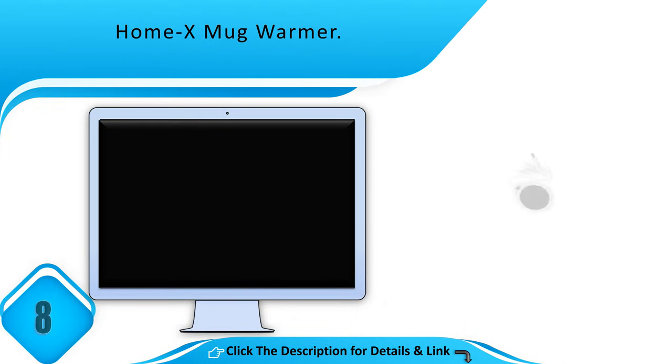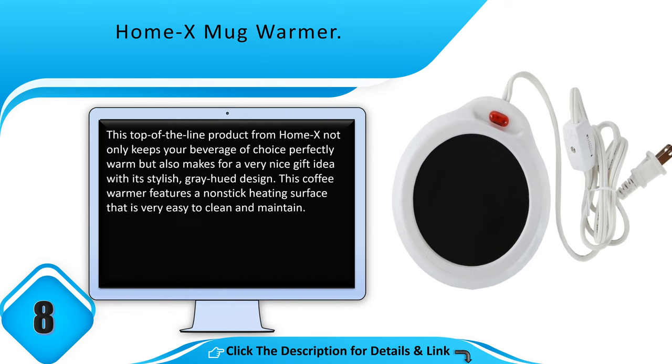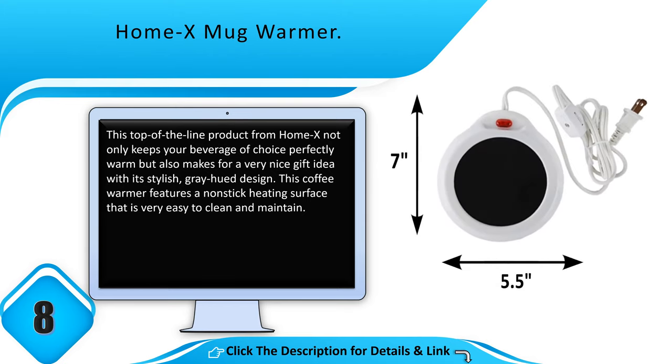Number 8: Homex Mug Warmer. This top of the line product from Homex not only keeps your beverage of choice perfectly warm but also makes for a very nice gift idea with its stylish grey hued design. This coffee warmer features a non-stick heating surface that is very easy to clean and maintain.